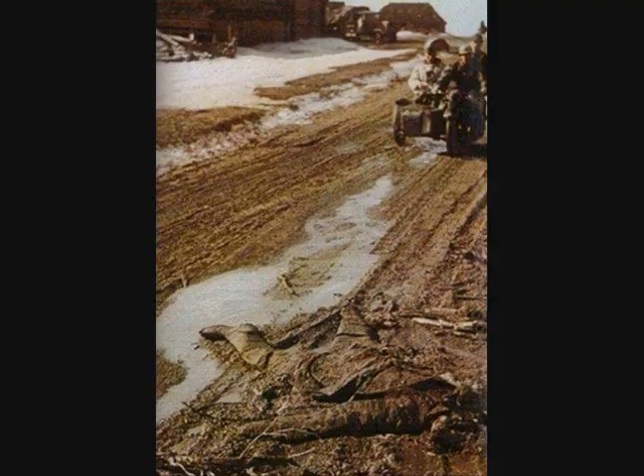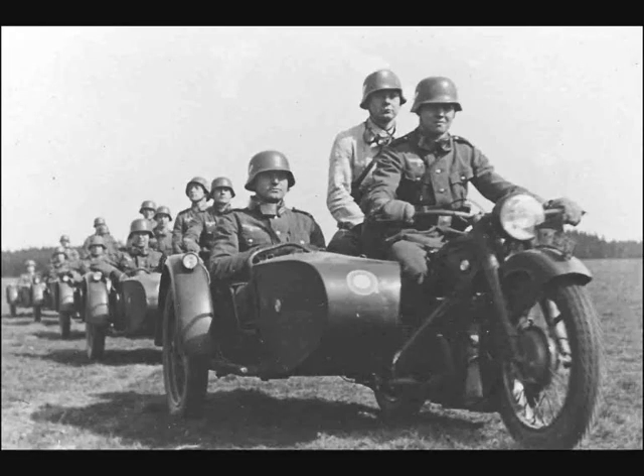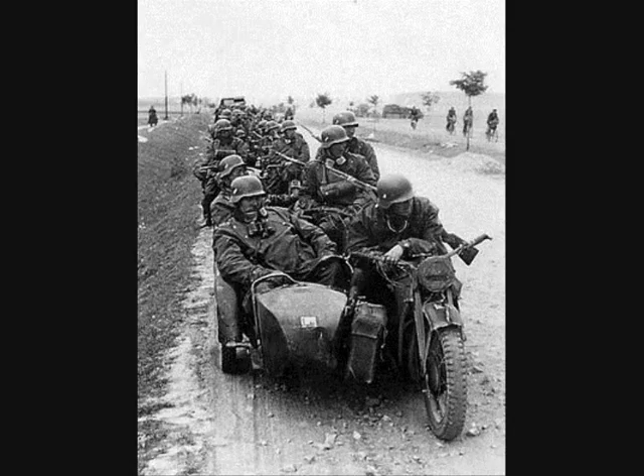The motorcycle machine gun squadron typically employed BMW or Zündapp made sidecar mounts and consisted of a squadron HQ and three rifle troops, each of three sections armed with two MG34s and one light mortar as integral support weapons.